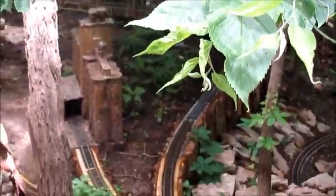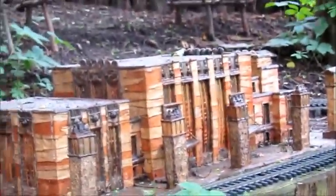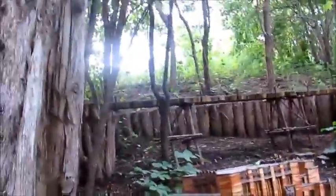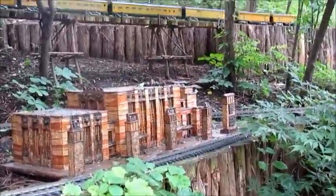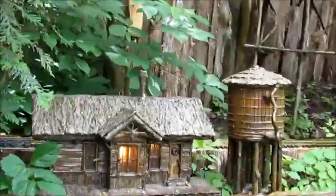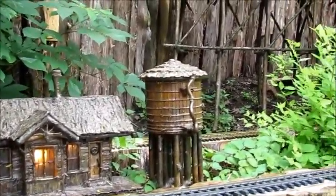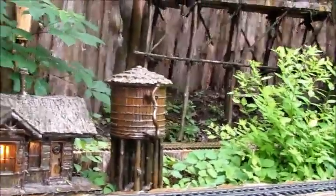I believe all these buildings on this Garden Railroad are tree-carved buildings. You can see this building right here — that's actually the Union Station, which is the Durham Museum. Normally the tracks are behind it, and it's just well-detailed in how it looks. This is actually the Omaha Zoo's Omaha Depot. And you can see that's the water tower.